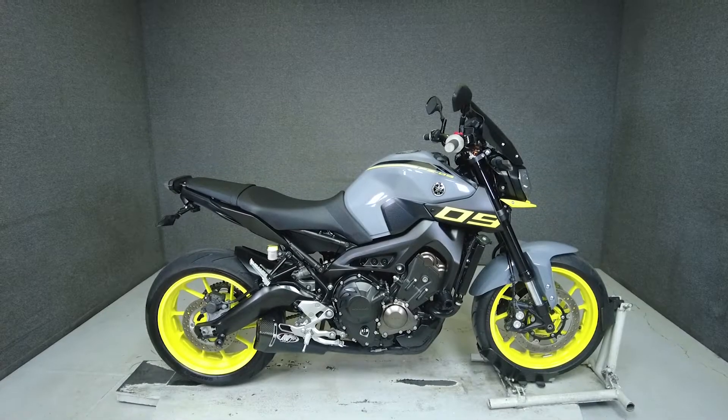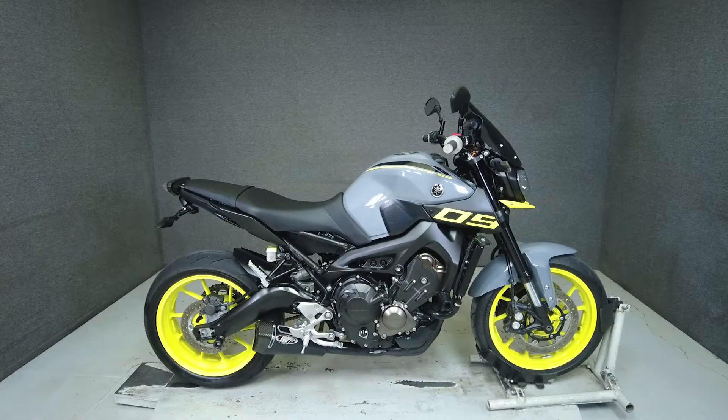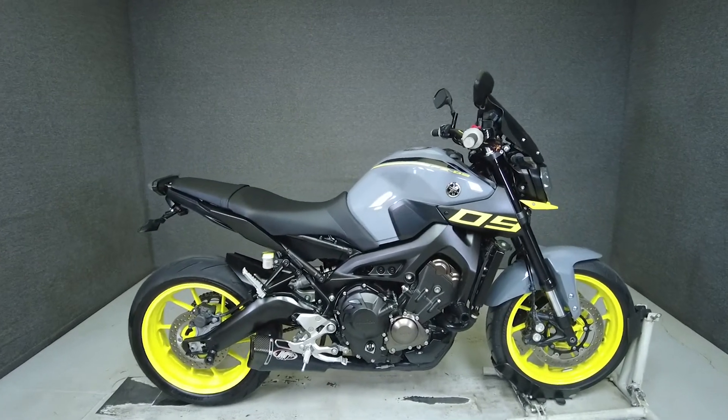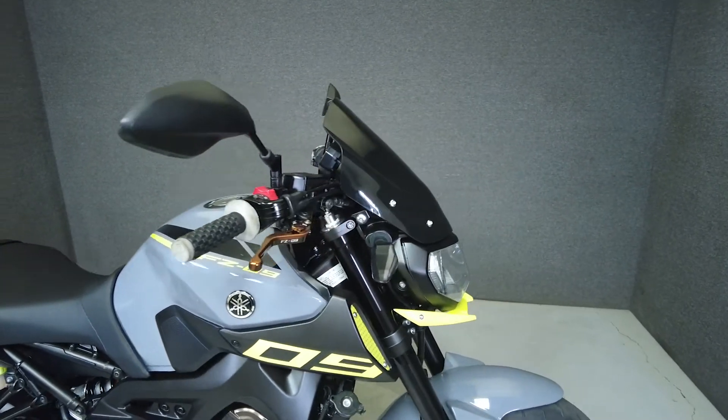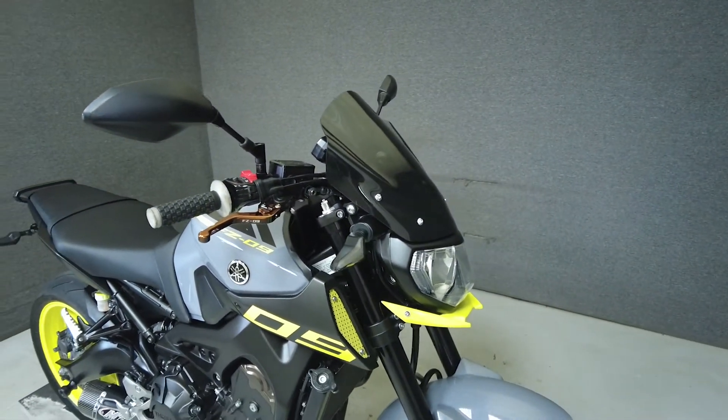Hey everyone, this is Keegan from National Power Sports. This 2016 Yamaha FZ09-900 with 7,926 miles passes New Hampshire State inspection and runs well.